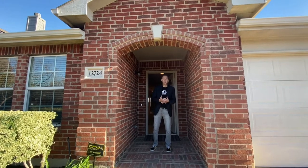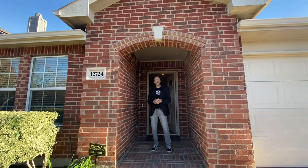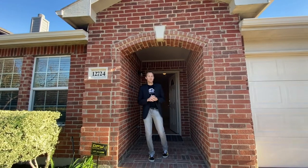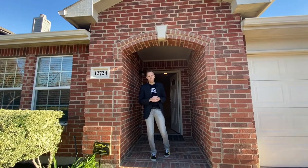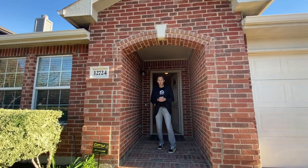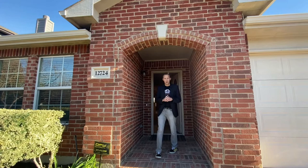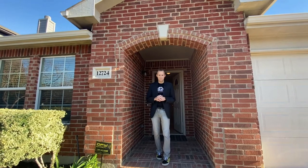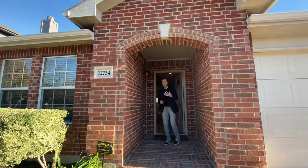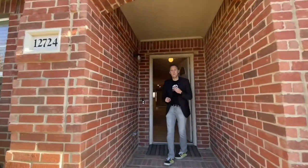This is Charlie Brown with Keller Williams Realty. We are at 12724 Cedar Hollow Drive in Timberland Estates in the North Fort Worth area. This is amazing because this is the only home on the market in the neighborhood, and it's going to be priced very well at $240,000. It's a four-bedroom home.